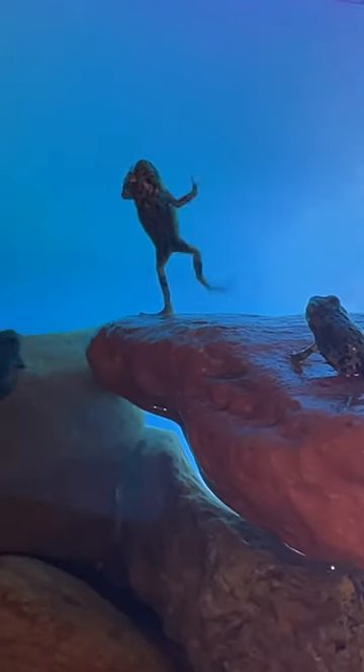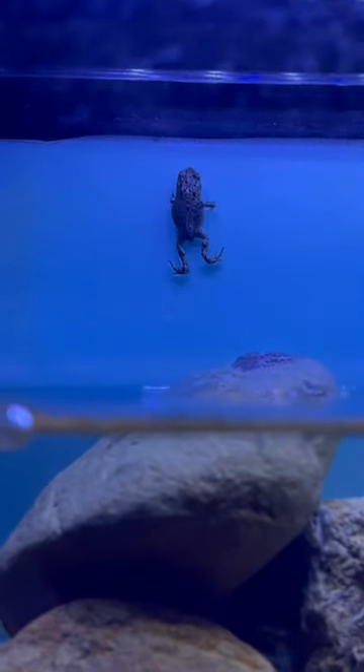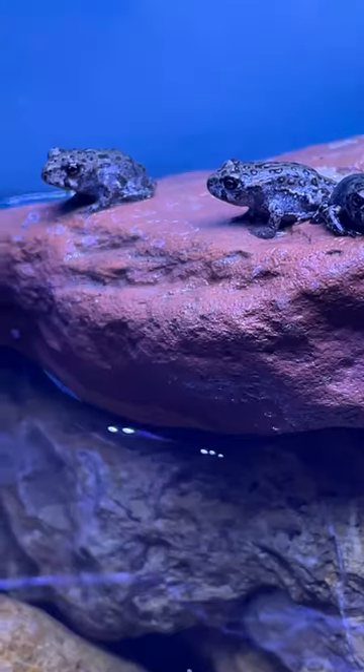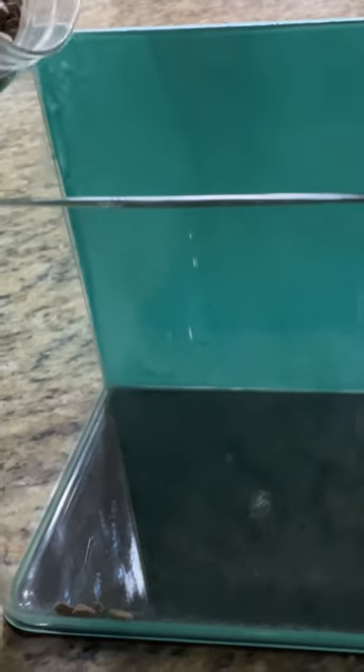My little babies are all grown up. These tadpoles are frogs and they're straight up trying to escape their aquarium right now. So it's time for me to take these toads out of the water. I spray painted this aquarium and then filled it up with rocks for them.